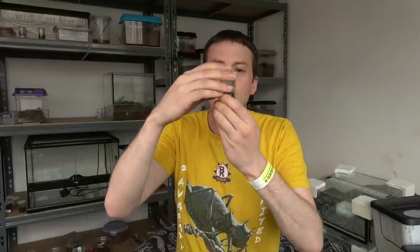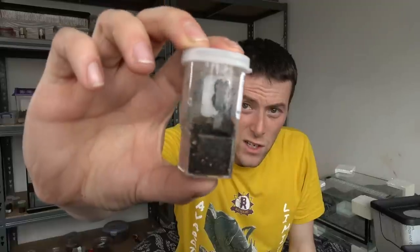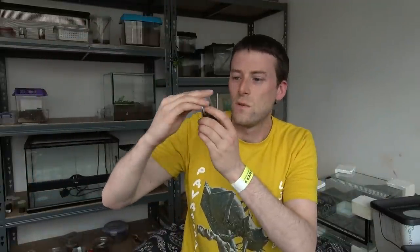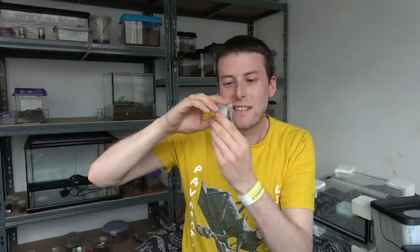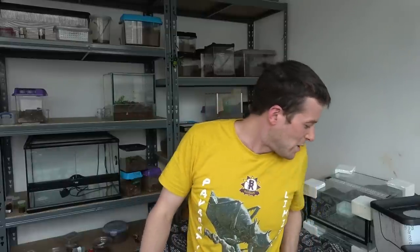Next from Tarantula Noob - massive thank you to you - I got myself a baby Caribena Versicolor, which you should be able to see just in there. That was really, really awesome of you. They're beautiful. I actually got one off Gar last year and unfortunately it didn't make it - it went through two molts with me and then in the third one, I don't know, it was in a death curl, and I was really upset by that.